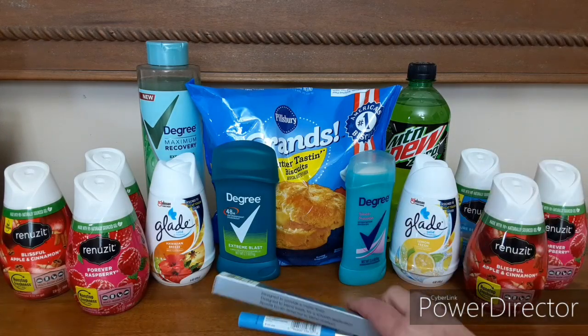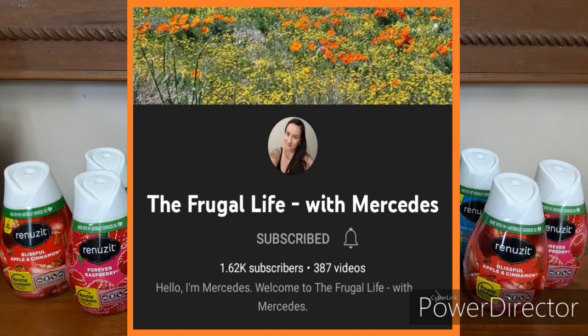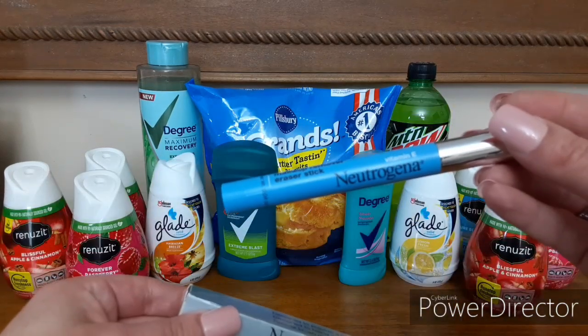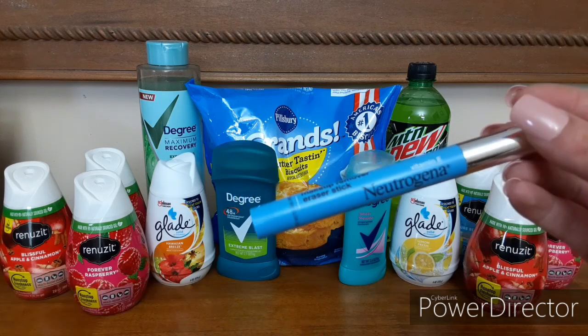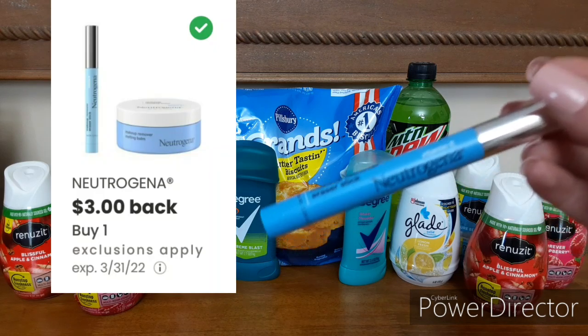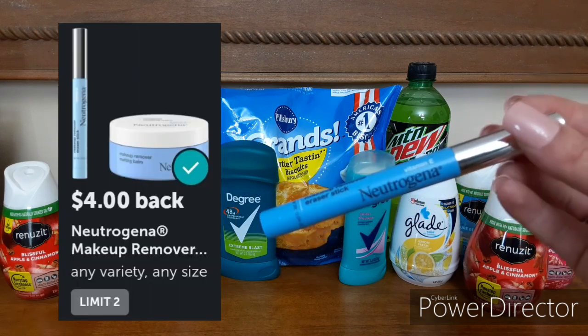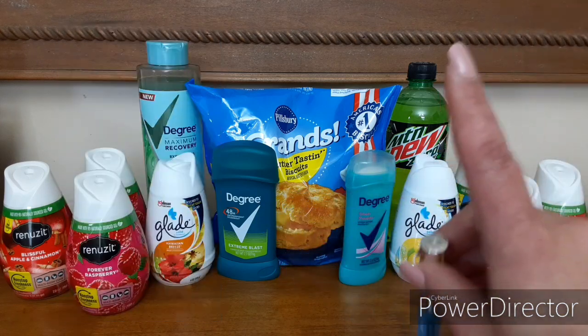Let's talk about these two Neutrogena products. I do want to give a big shout out and thank you to the Frugal Life with Mercedes for posting this deal on the makeup remover eraser sticks — she posted this in her community tab, and I'm going to leave her YouTube channel linked in the pin comment down below. So we have the Neutrogena Makeup Remover Eraser Sticks — y'all saw me pick this up at the beginning of the video. These are $7.97. We have a $3 off one digital coupon on the coupons.com app, plus a $4 rebate on Ibotta right now, making your final price just $0.97.